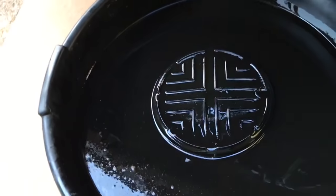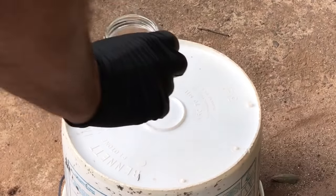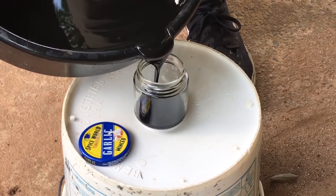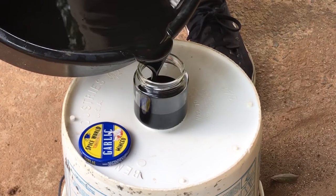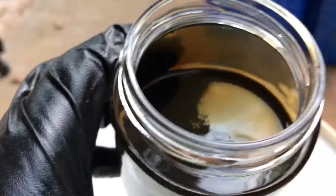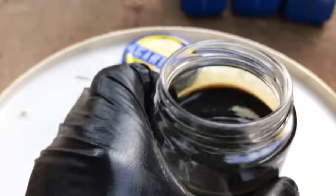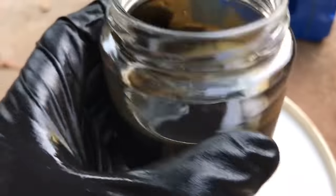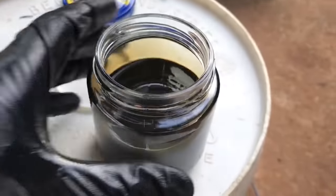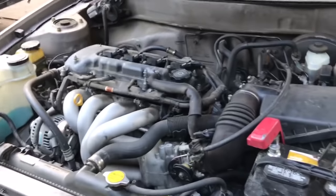Let me pour a little of this into something clear — I'm curious what it looks like. Look at that. That looks like three-to-five-thousand-mile oil right there. All right, let's change the filter and put new oil in.